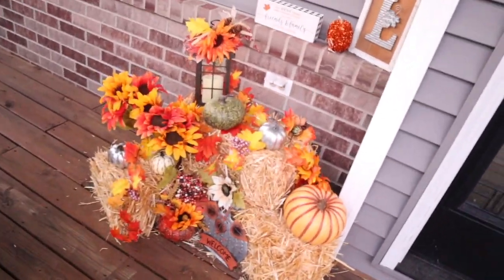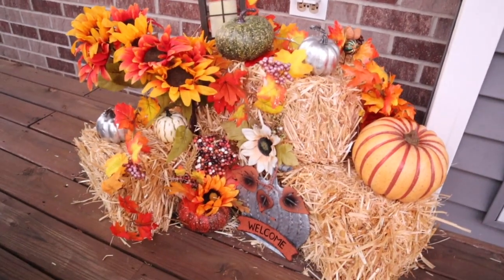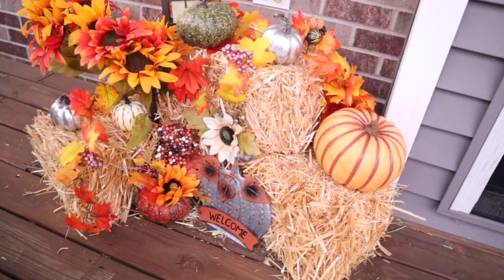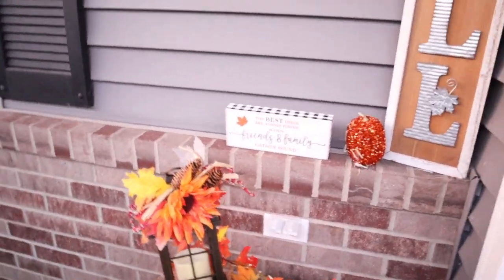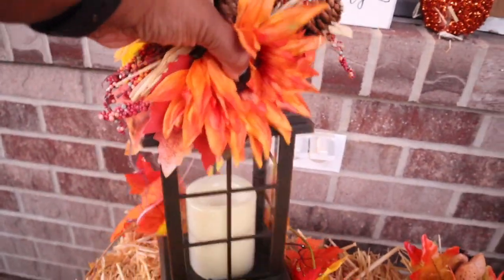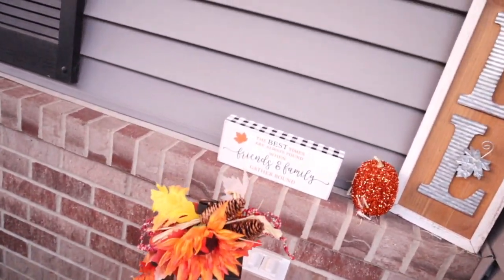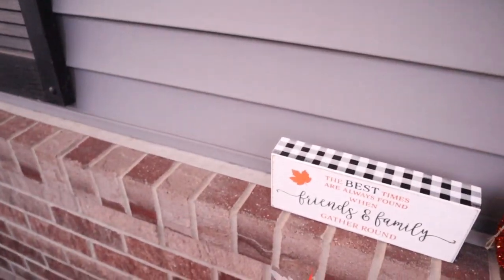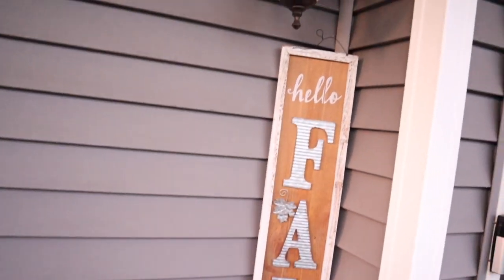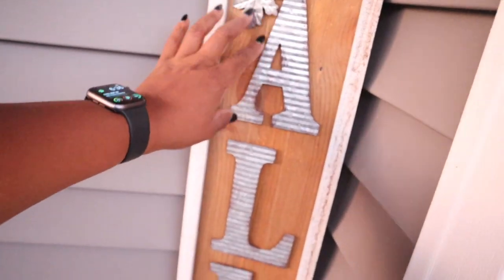Then up here in the corner, my haystacks — which I just completely overloaded with fall stuff. I might change that up a little bit because it's looking a little messy. I might have to fix that up, but I like all the decorations there. And I need to fix that 'welcome' on the pumpkin. This is a lit lantern that's battery-powered — I don't have a battery for it right now. Actually it's leaning a little bit, let me fix that. Yeah, that lantern lights up — I just need to get a battery for it.